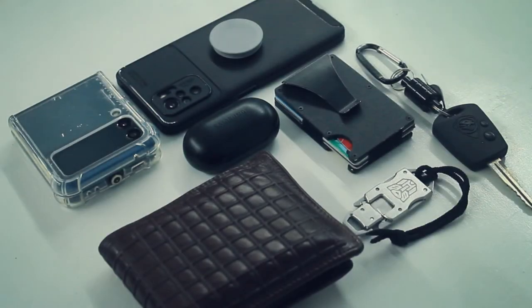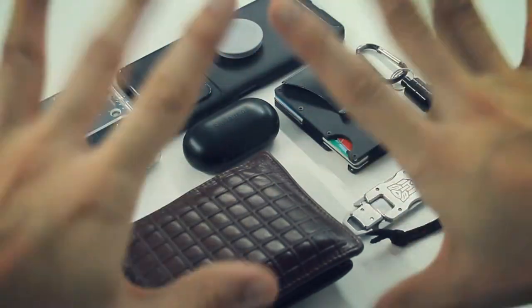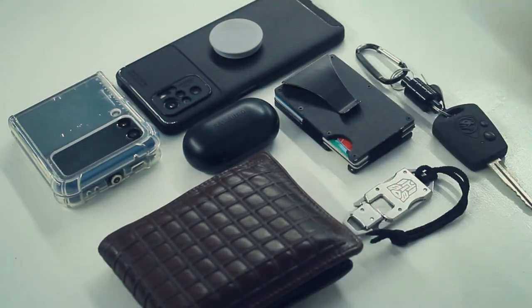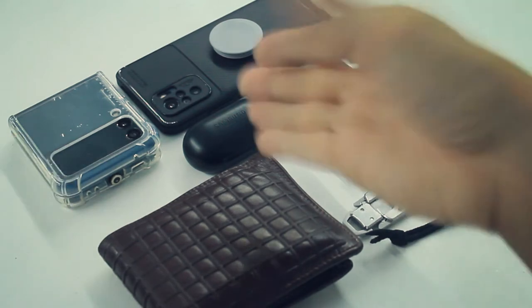Alright, so I hope you guys enjoyed those shots that I've taken earlier and I hope you guys really love that. I'm going to try my best to get some of these done for you guys. This is my complete setup. As you guys can see, these are the things that I carry every day — from wallets to other technologies and other stuff as well. So we're going to get into a bit of the details on what I actually carry.